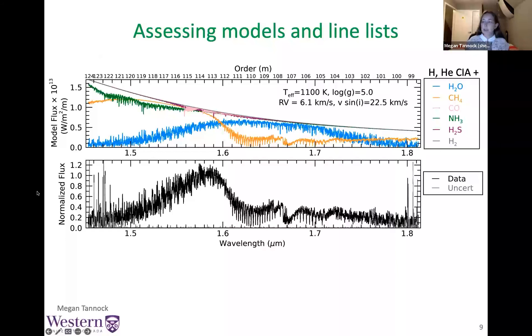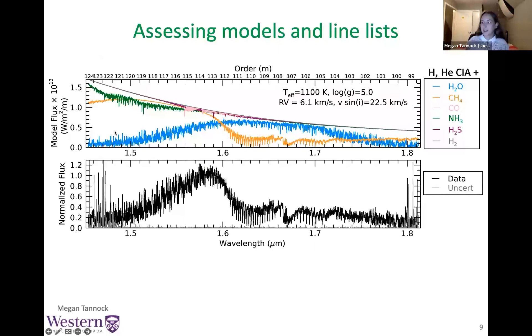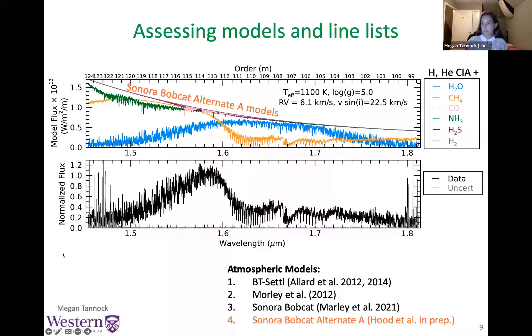We're interested in knowing how the various parameters obtained from model fits change with our choice of model wavelength and dominant molecular species. Starting with an overview of the entire H band: the top panel shows a model spectrum separated out by each molecular species — the molecule at the bottom is the dominant species at that wavelength, so here water is dominant. I've also highlighted the echelle orders of the IGRINS spectrograph, since we want to know how different molecules affect the fitting. We fit the models to each order individually, using just very narrow wavelength ranges rather than the entire wavelength coverage at once.